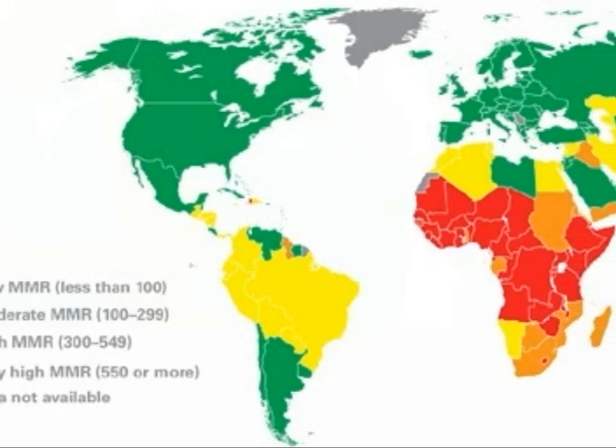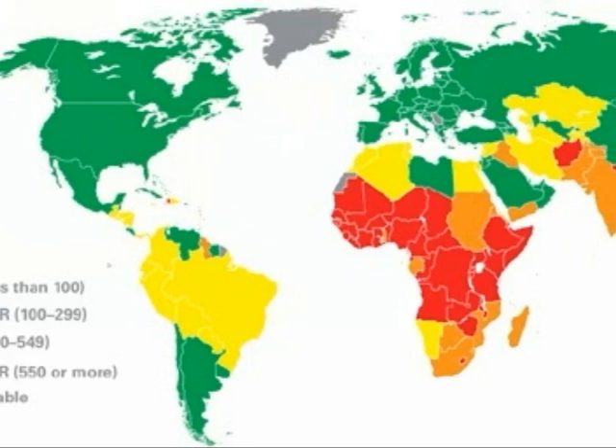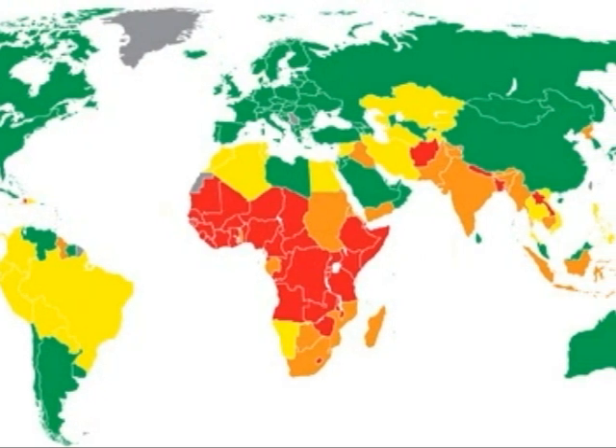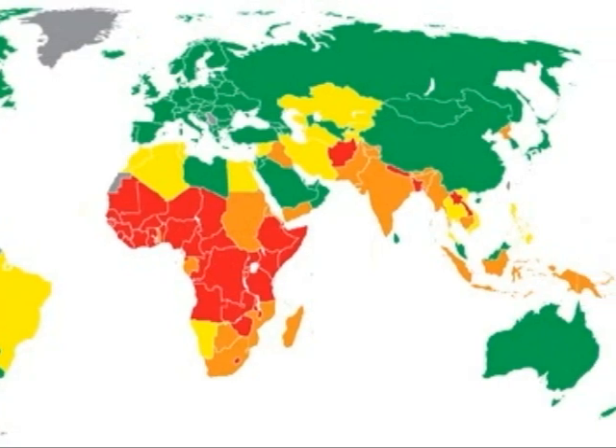The maternal mortality rates are much higher in Peru than in the United States. The figures shown are between 180 to 250 deaths per 100,000 births in Peru, whereas in the United States it is around 12 to 13 deaths per 100,000 births.